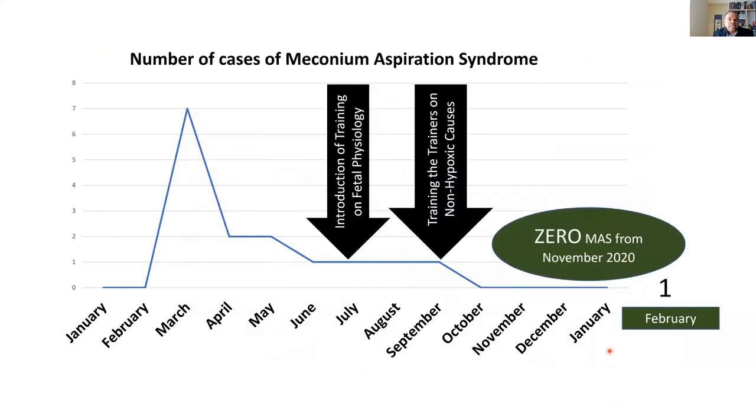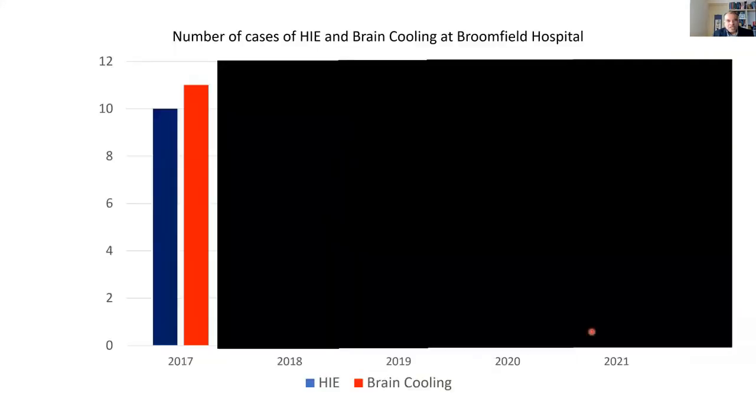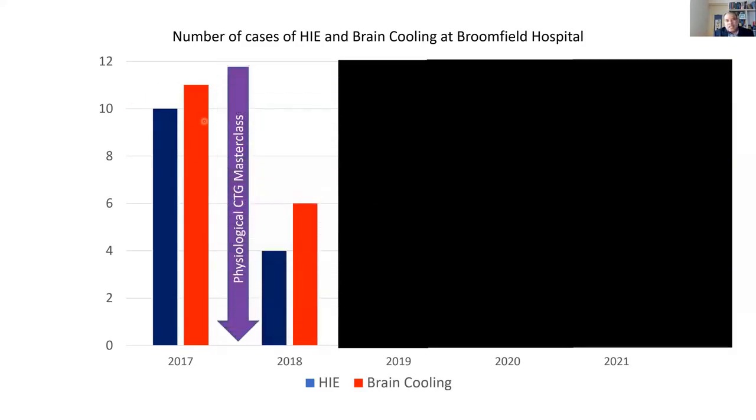We had one case which was due to postnatal aspiration in a baby born in very good condition at birth, which we couldn't prevent — which is very sad. But our aim is always zero: zero HIE, zero meconium aspiration syndrome in the labor wards where we work. This is Basildon's sister hospital, Broomfield, part of Mid and South Essex NHS Foundation Trust, with almost 12,500 births between three hospitals. You can see the HIE rate and the babies who were brain-cooled in 2017. And once the Physiological Interpretation CTG Masterclass was carried out, it's not only that — we need local champions.